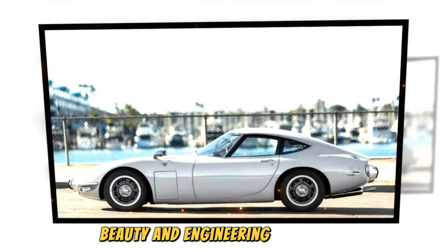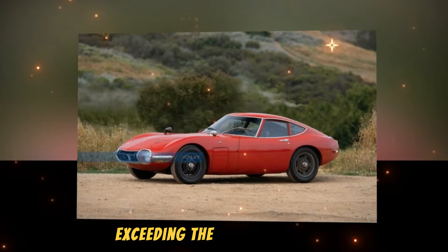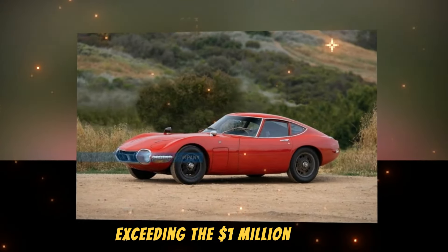Thanks to the combination of rarity, beauty, and engineering excellence, the Toyota 2000GT has become a sought-after classic. Prices at auction have risen significantly during the past decade, exceeding the $1 million mark for well-preserved examples — an all-time record for any car produced in Japan.